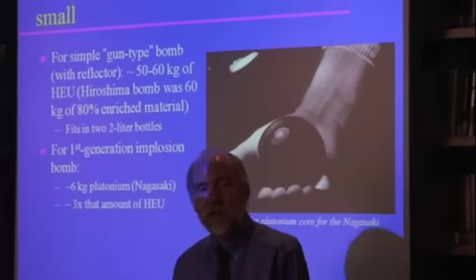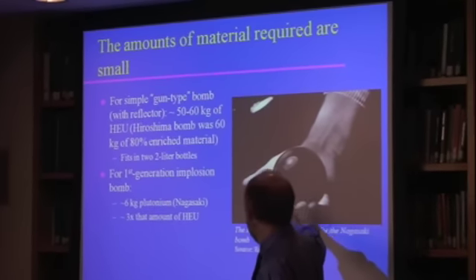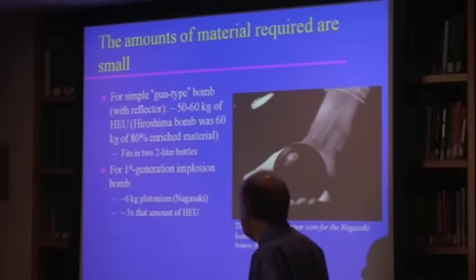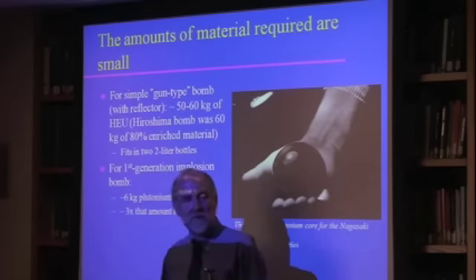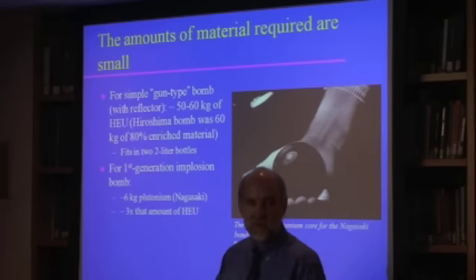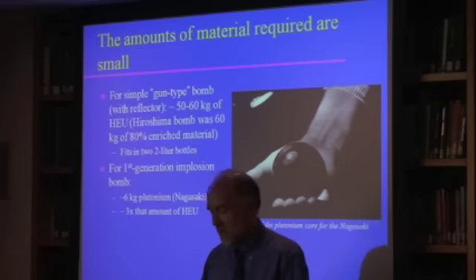One thing to remember is that the amounts of material involved are pretty small. This is a glass ball that is the same size as the plutonium for the Nagasaki bomb. The gun-type bomb is much less efficient, so you would need sort of two two-liter bottles of HEU for the gun-type bomb. But it's still not a huge amount of material that we're talking about.